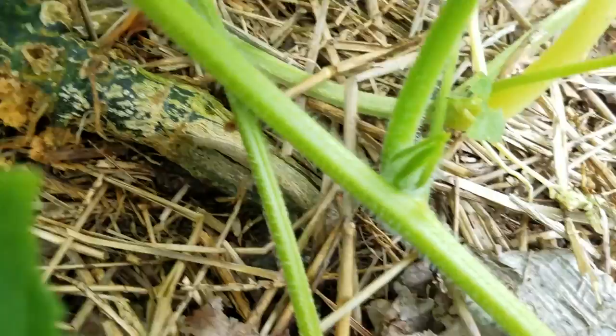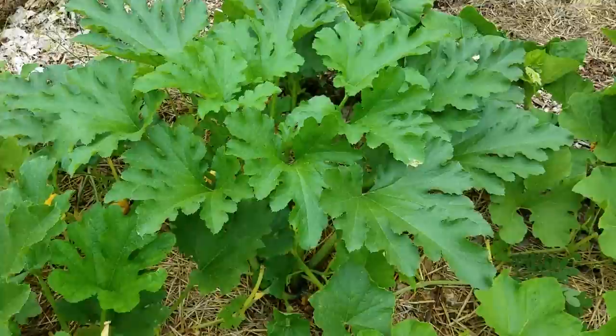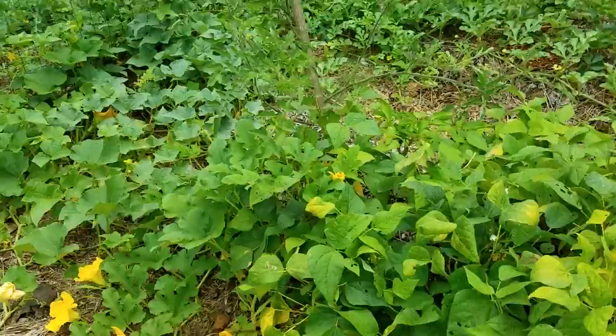You can see this one — I've already performed surgery on all of these, but look, that one's got squash vine borer in there. Oh, this one does too — pretty bad. I've gotten a lot of squash out of these already; we're just going to let them run their course.